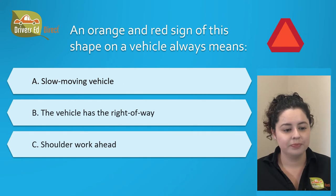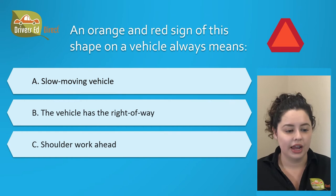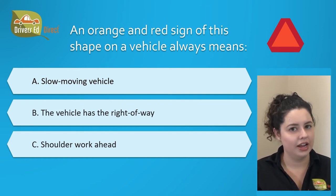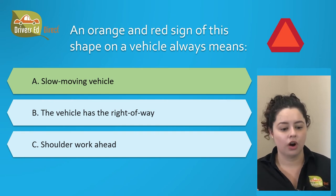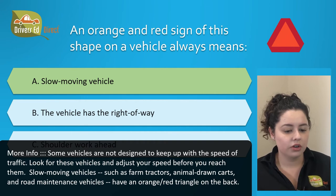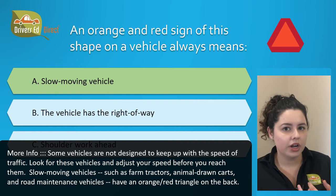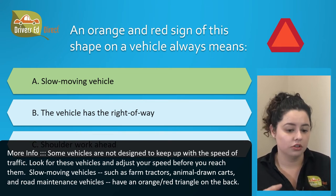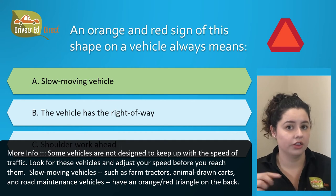This next question: an orange and red sign of this shape on a vehicle always means: A. Slow moving vehicle, B. The vehicle has the right-of-way, or C. Shoulder work ahead. The correct answer is A. Slow moving vehicle. Some vehicles are not designed to keep up with the speed of traffic. You've got to look out for these vehicles and adjust your speed before you reach them. Slow moving vehicles such as farm tractors, animal-drawn carts, or road maintenance vehicles will have this orange and red triangle on the back.